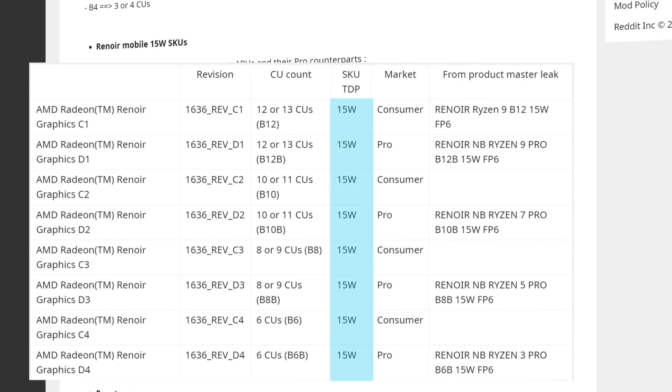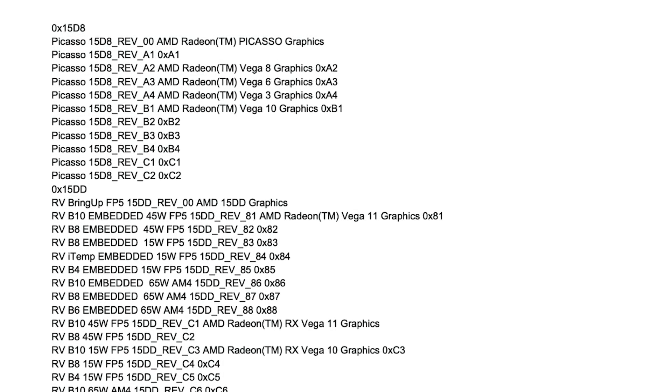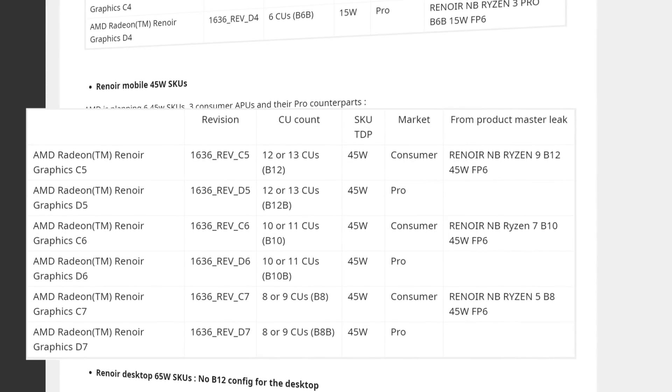Starting with the 15W parts, which are the company's ultra-low power mobile APUs — AMD is continuing their Pro lineup here with really only four different SKUs. What's exciting is that we're getting our first Ryzen 9 APU. For the graphics, AMD is apparently sticking to Vega, which is a bit disappointing, but the CUs go from 6 with Ryzen 3 up to 12 or 13 with Ryzen 9. We also have the 45W mobile SKU, their high-power mobile variant, which also includes a Ryzen 9 part with 12 or 13 CUs. Personally, I think Ryzen 9 makes it pretty evident that AMD plans on moving up in core count like they did with their CPUs, rather than just a difference in the iGPU.